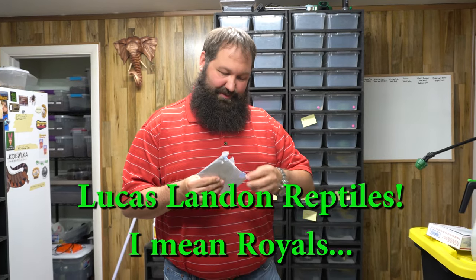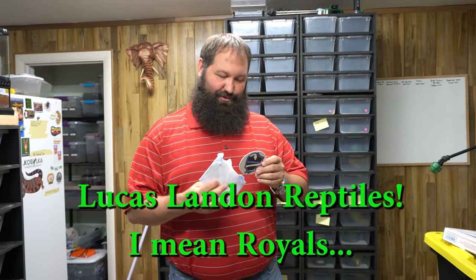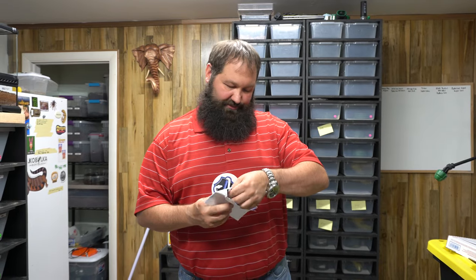Mail call! We got some packages and it's really cool that we're getting mail. We're gonna give you guys a little shout out while we open these up. The first one's from Blue Shield Royals — I wonder if they'd want to change their name to Blue Shield Reptiles, which is what I try to do to our buddy Kai all the time. Check out his vlog on YouTube under Lucas Landon Royals.